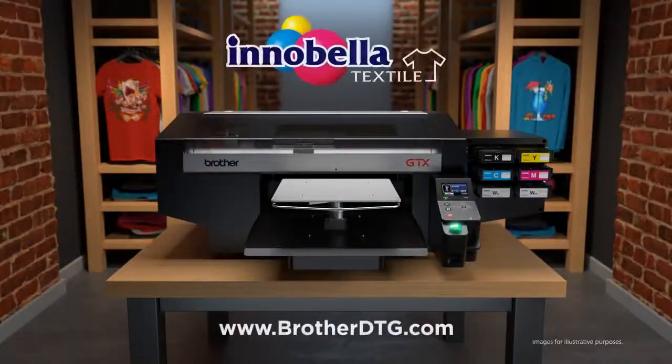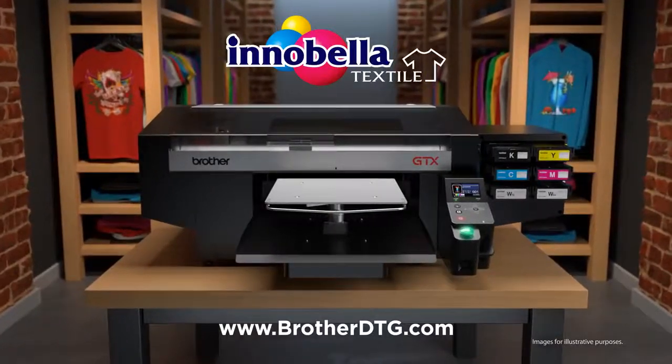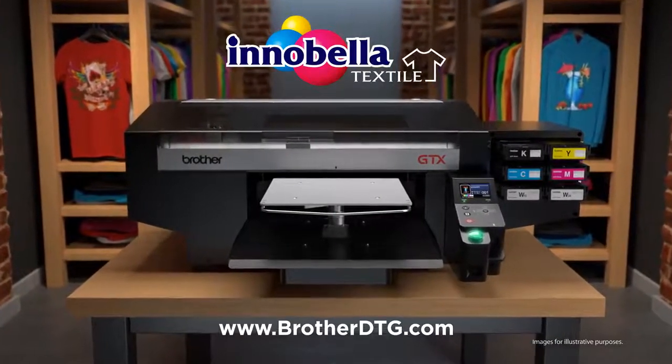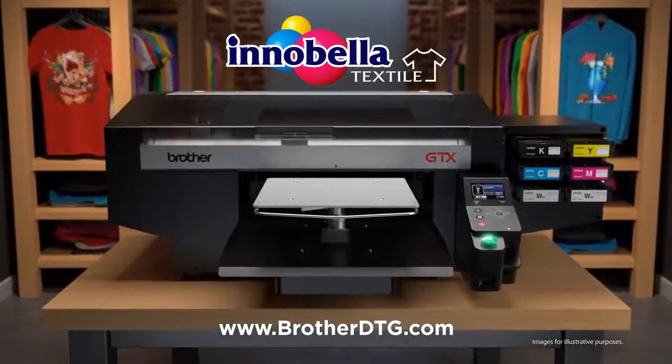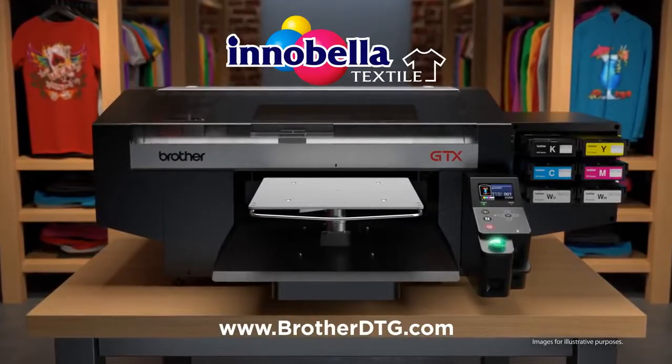Innobella Textile chemistry, state-of-the-art hardware, and enhanced printing software — this all-Brother-made printer is revolutionizing the way garment printing is being done. Visit www.brotherdtg.com for more details on the GTX printer and communicate with a DTG specialist today.